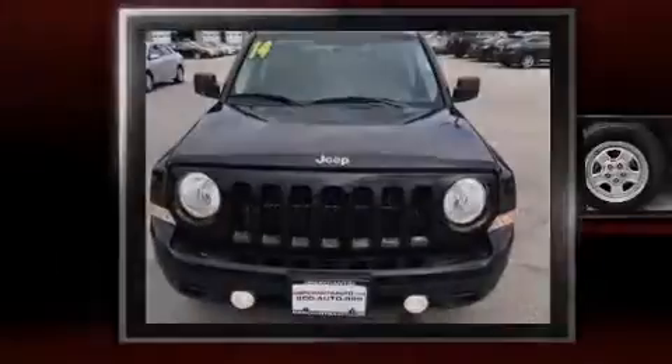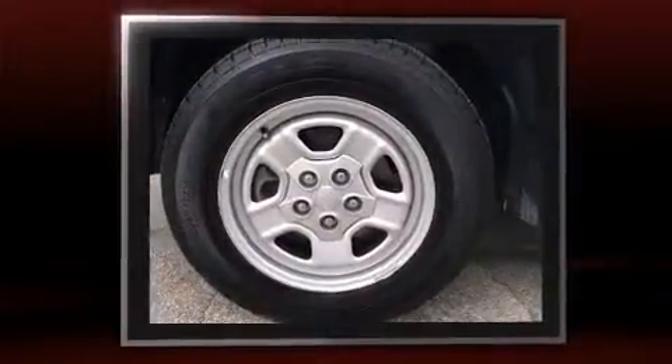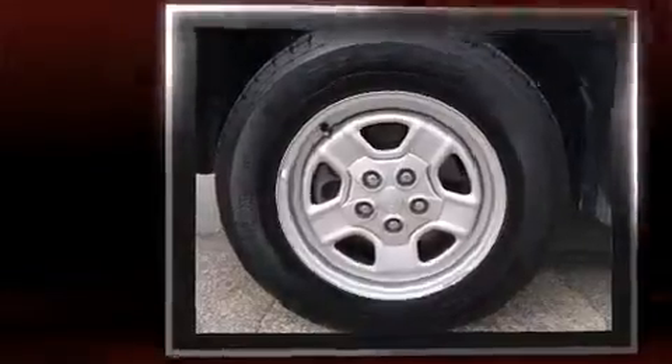Sensibility and practicality define the 2014 Jeep Patriot. With just over 20,000 miles on the odometer, this four-door sport utility vehicle prioritizes comfort, safety, and convenience.